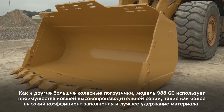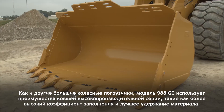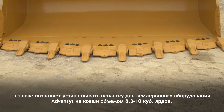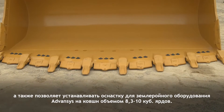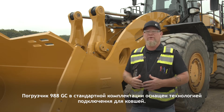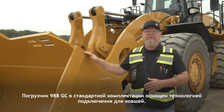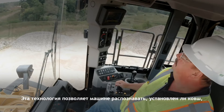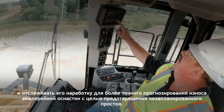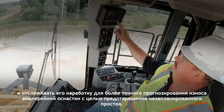Like the rest of our large wheel loaders, the 988GC takes advantage of the Performance Series buckets for better fill factors and material retention, and are compatible with our Advanced GET on buckets from 8.3 yards to 10 cubic yards. The 988GC is equipped with the connected bucket technology as a standard feature. This technology allows the machine to recognize when the bucket is installed and can track bucket hour accumulation to better predict GET wear and reduce unplanned downtime.